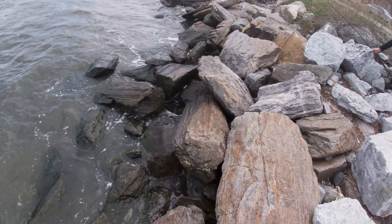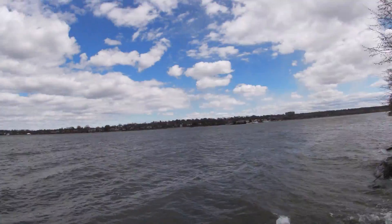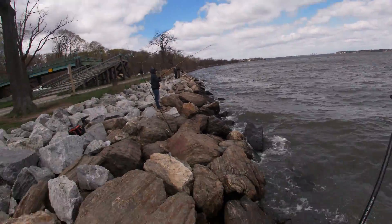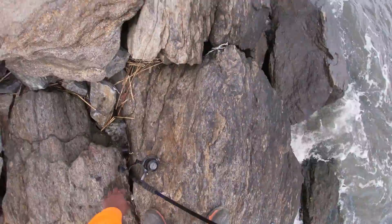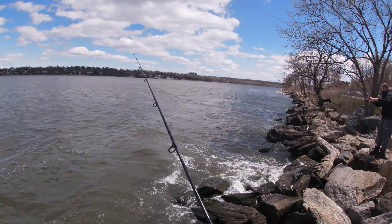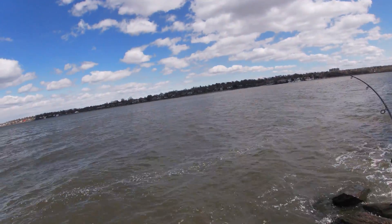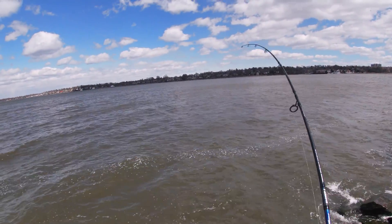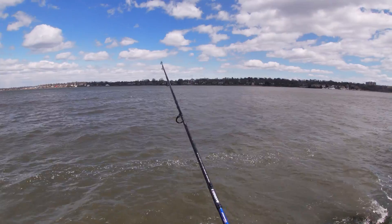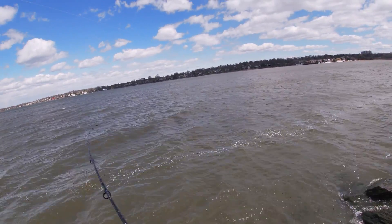I'm not even catching that far out. Can we get one, even if it's not a keeper, like a decent one? I'd at least get a fight — these fish aren't even fighting. They're getting a little better though. I've been just throwing them back in the water. Still doing little subtle bites.